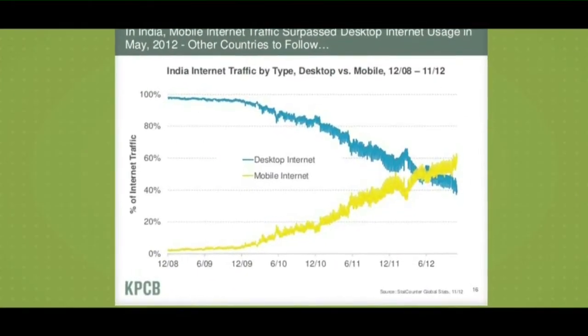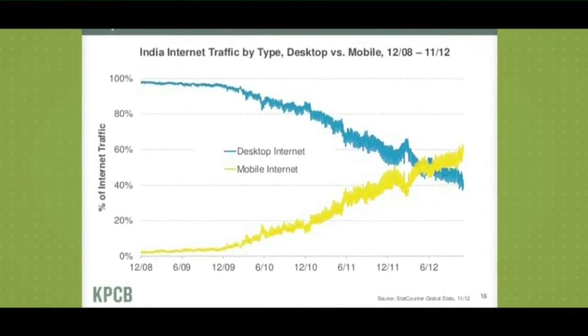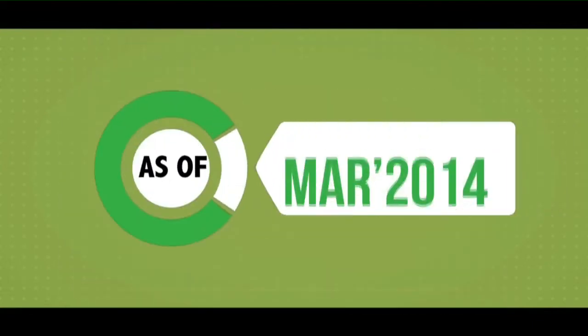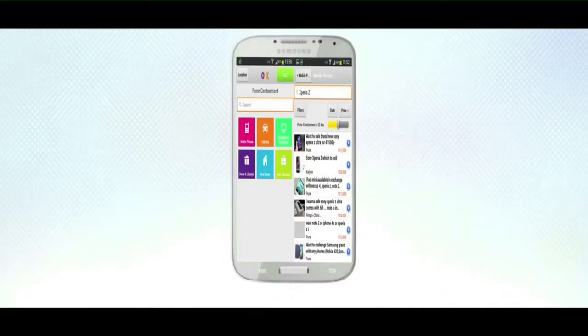Mobile internet traffic surpassed desktop internet usage in May 2012. Mobile is becoming the primary medium of internet access in India. As of March 2014, 70% of OLX India's traffic was coming from mobiles.